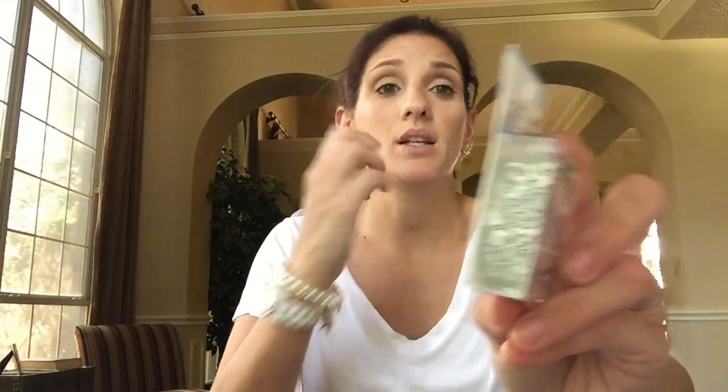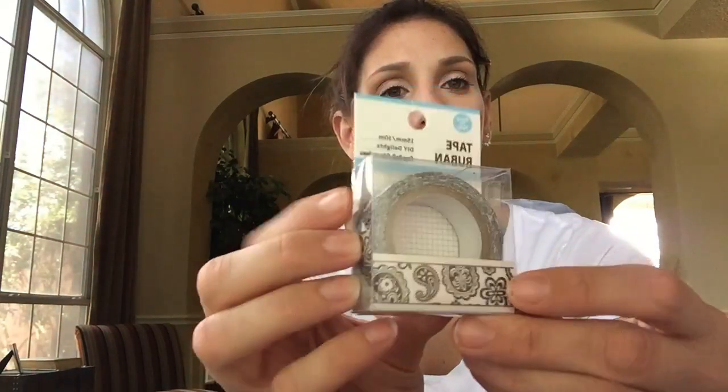Then I saw they had this washi tape. It's really cute - it's black and white, like a paisley black and white pattern. And I was surprised because it's been a while since they've kind of put out some new stuff.